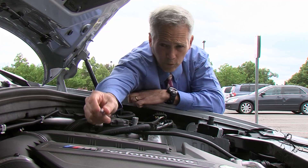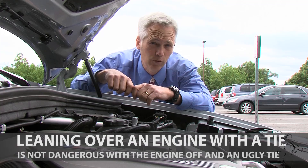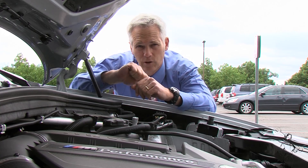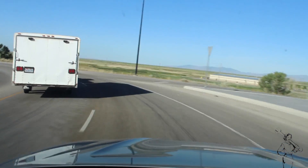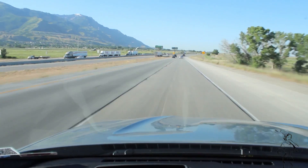The M40i version makes 355 horsepower and 343 pound-feet of torque, but I've lost some of you already. Think of this: if you don't want to get stuck behind a trailer merging into a 75 zone, those numbers matter. Torque is really important.